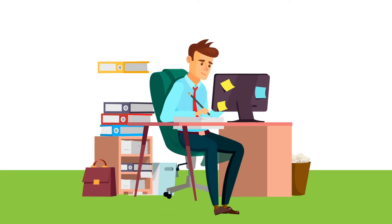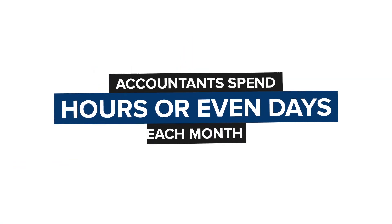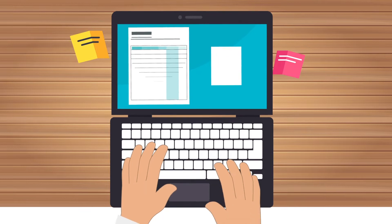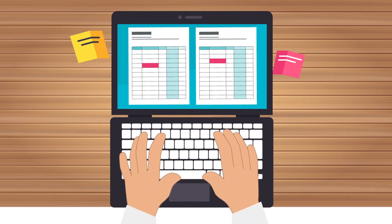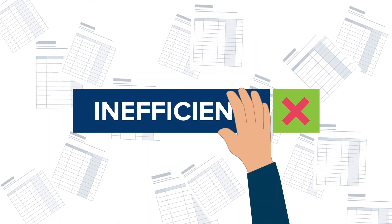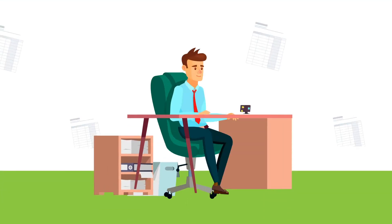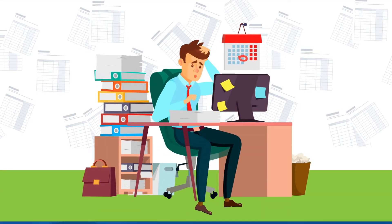Manually reconciling high-volume accounts is a tedious, painstaking process. Accountants spend hours or even days each month sorting through hundreds, thousands, or hundreds of thousands of spreadsheet rows, manually ticking and color-coding to identify matches. It's an inefficient process. And because it's manual, the risk of error is high, making senior staff and managers reluctant to delegate this critical task, leaving them overburdened.